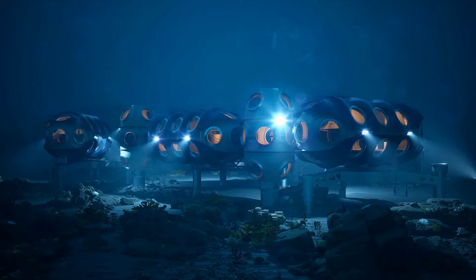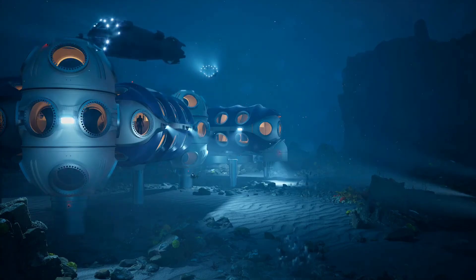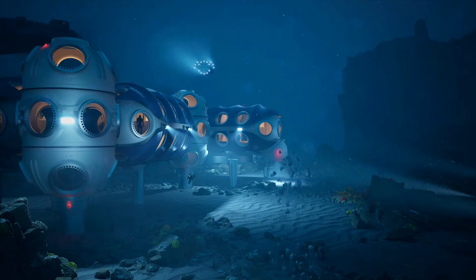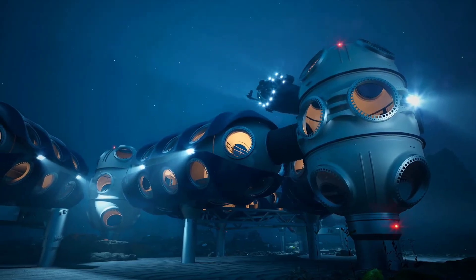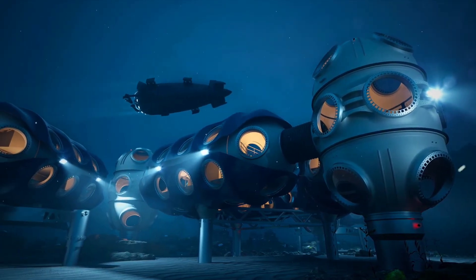Deep Sentinel System: the Deep Sentinel System is a cutting-edge home security solution that uses AI-powered cameras to monitor your property in real time. Unlike traditional security systems, Deep Sentinel's cameras are equipped with live guards who can intervene immediately when suspicious activity is detected.